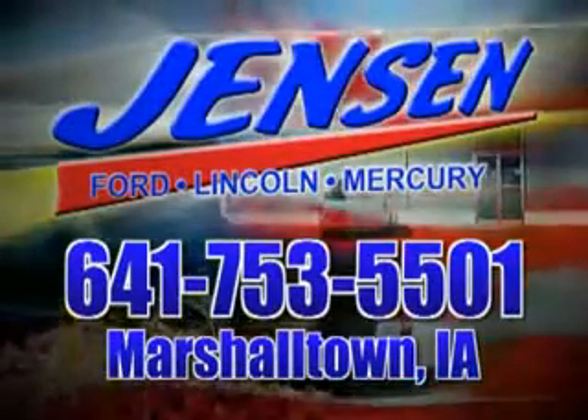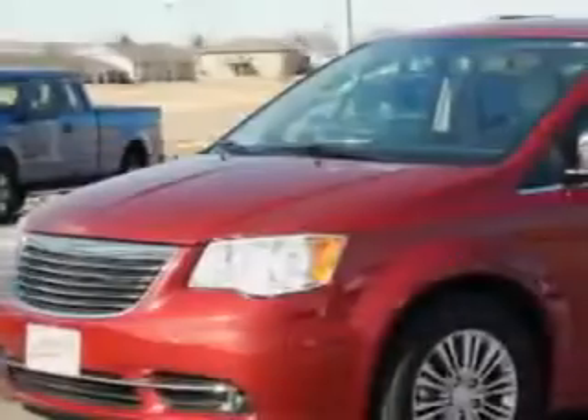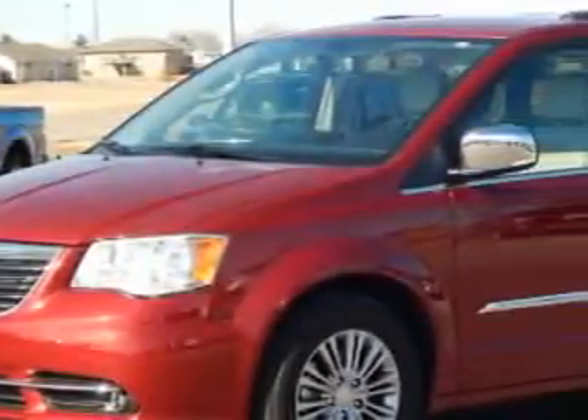Stop in at Jensen Ford and see why we're Marshall County's largest Ford dealer. Jensen Ford Lincoln knows you want more in a car. You expect the best from your vehicle.